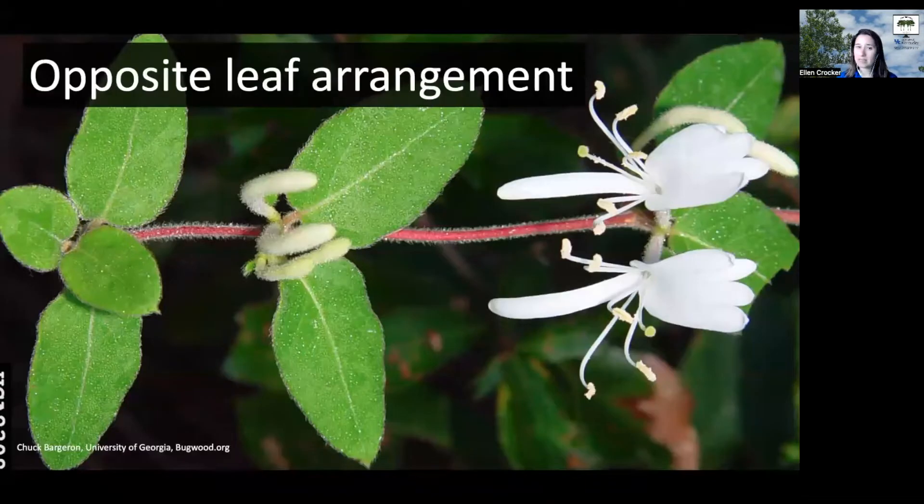So what does it look like? Japanese honeysuckle has an opposite leaf arrangement — it's a vine. On that vine you have leaves that are opposite each other. One interesting thing about Japanese honeysuckle is that while most of those leaves most of the time will have smooth margins...